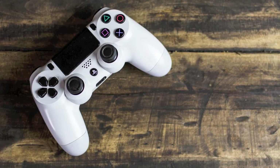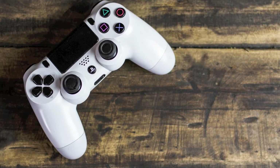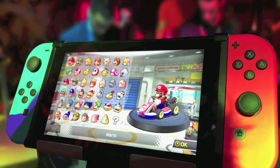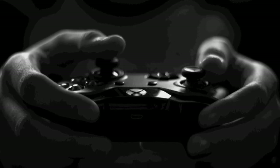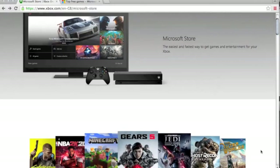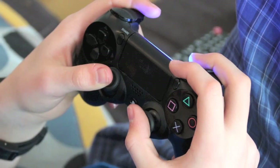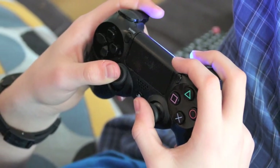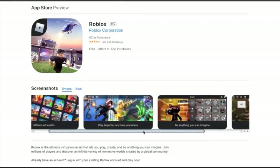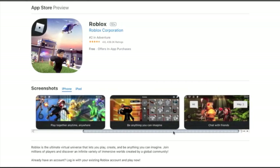As avid gamers ourselves, we can speak for hours on the benefits and pleasures of playing video games. However, we are also very aware of the pitfalls and dangers that can sometimes come with them. Parents and carers often tell us that they have no clue what video games their child should or shouldn't be playing, or where to find out more information. The first time you hear of a game is probably when your child asks for it, so here are some tips on what to look out for and how to keep your children safe.